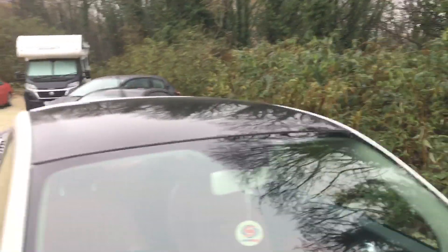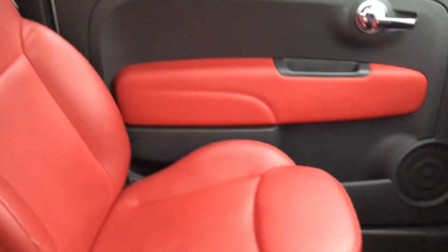It's got a pan roof, two keys, full history, excellent red leather — the interior is lovely, really. It's just a shame about the few marks on the outside.